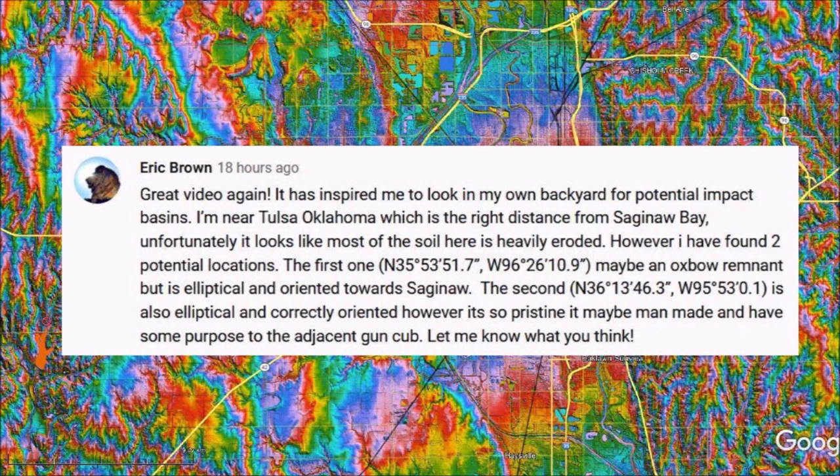I read all the comments from the viewers of this YouTube channel and sometimes they contain very good ideas. Eric Brown wrote: It has inspired me to look in my own backyard for potential impact basins. I am near Tulsa, Oklahoma, which is the right distance from Saginaw Bay.